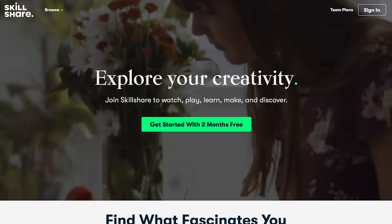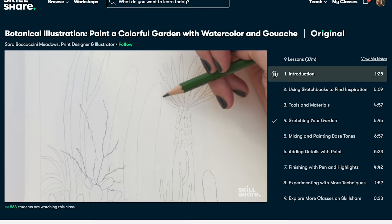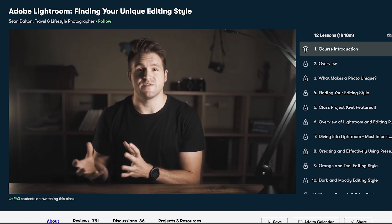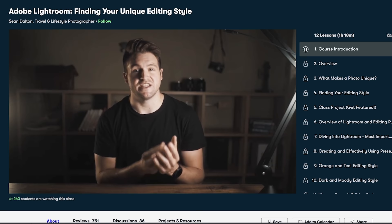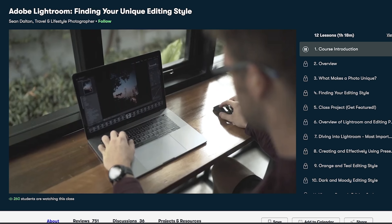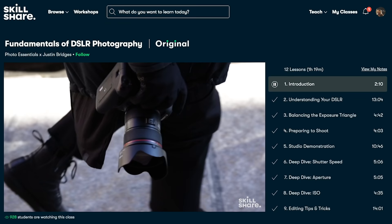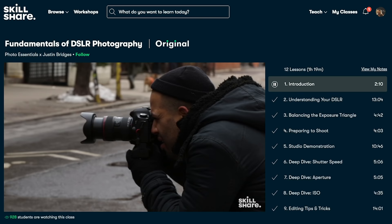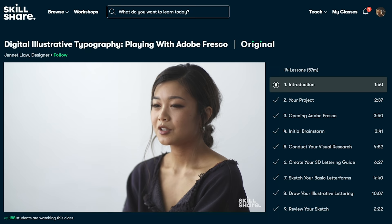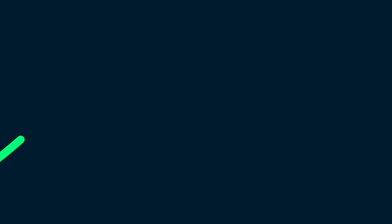I'd like to thank Skillshare for sponsoring this video. Skillshare is an online learning community with thousands of inspiring classes for creatives. Their classes cover a ton of topics ranging from photography, videography, editing, lifestyle, freelancing, and so much more. For those interested in photo editing, I recommend a class called Adobe Lightroom: Finding Your Unique Editing Style by Sean Dalton. I love how he breaks down the different popular editing styles, making it really easy to incorporate these techniques into your own editing workflow. Classes like this are divided into easy-to-follow lessons with no ads, so you can really just focus on learning. All their premium classes are available for less than $10 a month with an annual subscription, and right now we're giving away free trials of Skillshare premium memberships to the first thousand of my subscribers that join using the link below.